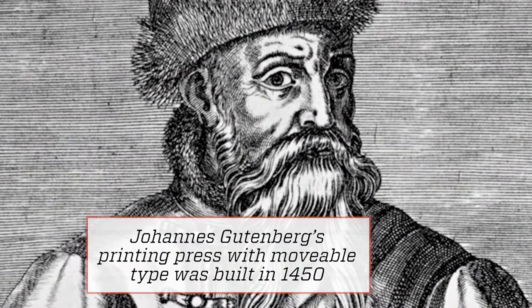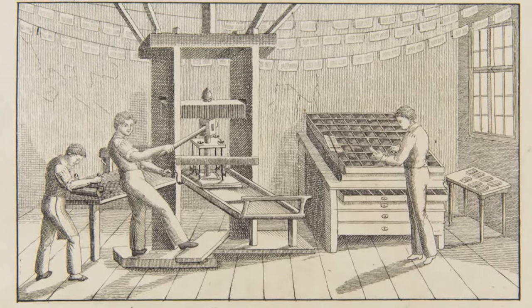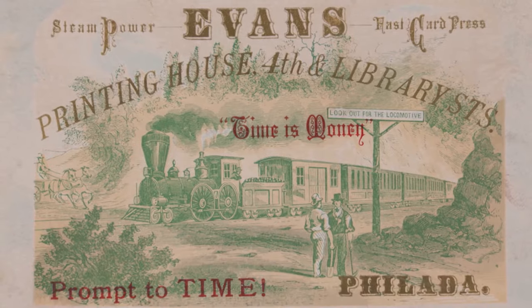Printing press, yeah. He is the inventor of what we have in front of us here, which is hot metal type, and it's movable. That means that we can rearrange things and make words and make pages of books, and he was the person that really revolutionized that.